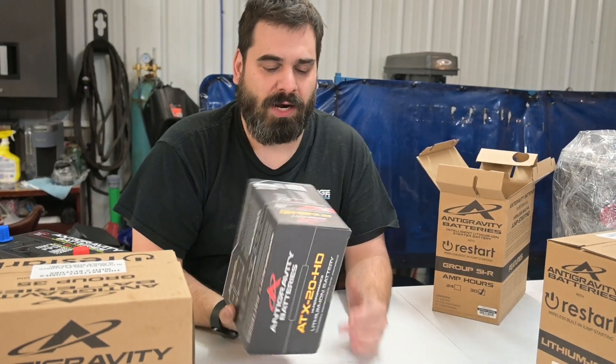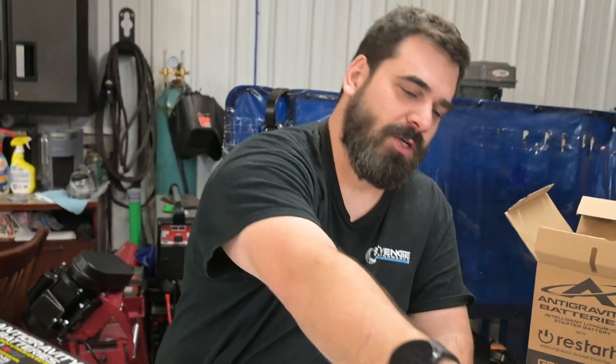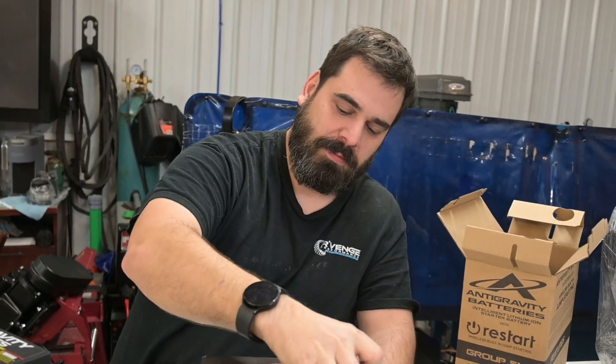If you really want weight savings, this is a great way to go — this whole ATX20HD battery weighs like four pounds. It's just incredible, and it will start a car. One of our guys has been wearing his hands out building transmissions all day and he can still lift it easily with one hand.